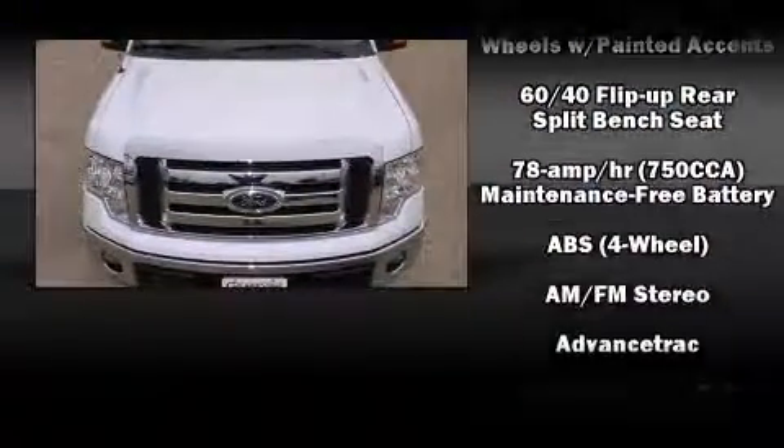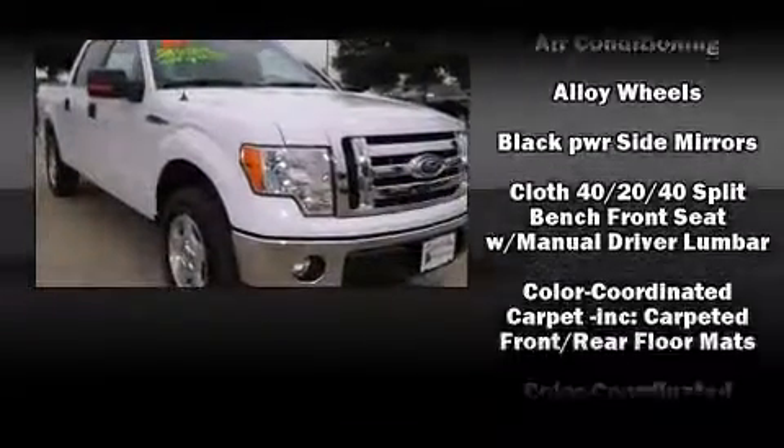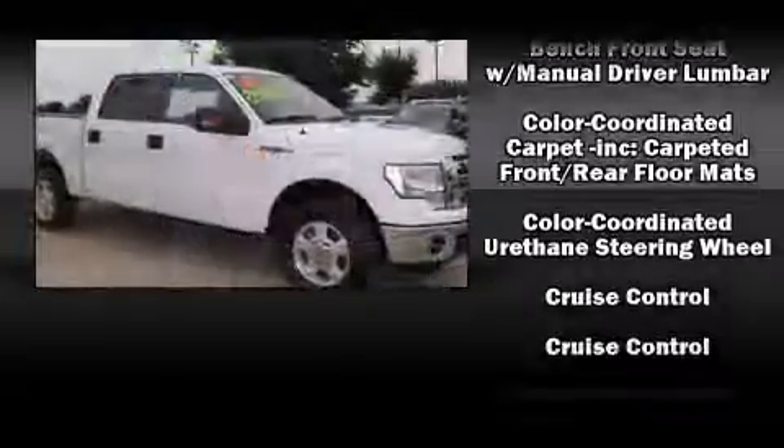It distinguishes itself from the competition with features such as a tachometer, a rear step bumper, remote keyless entry, and one-touch window functionality.